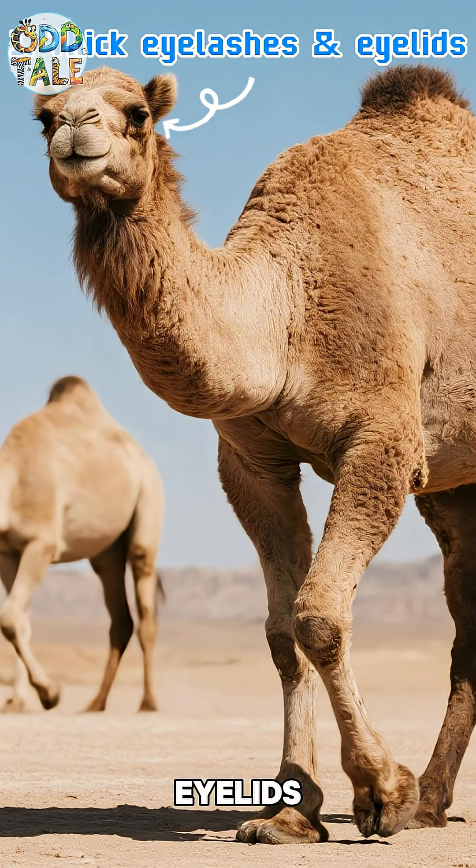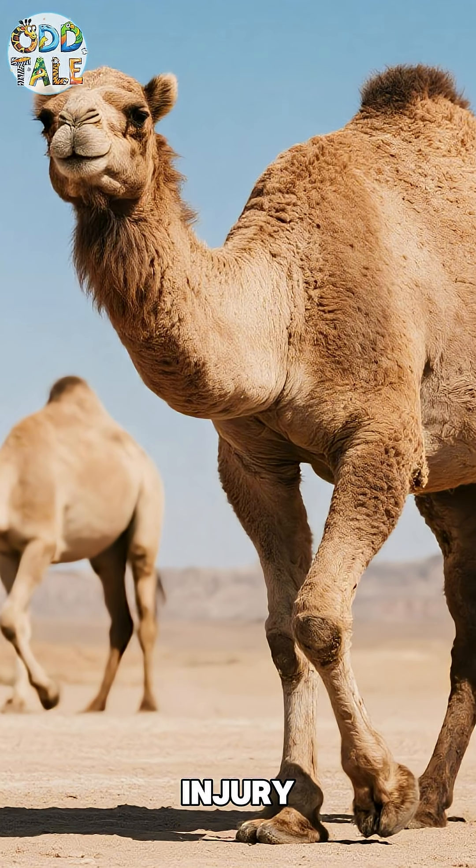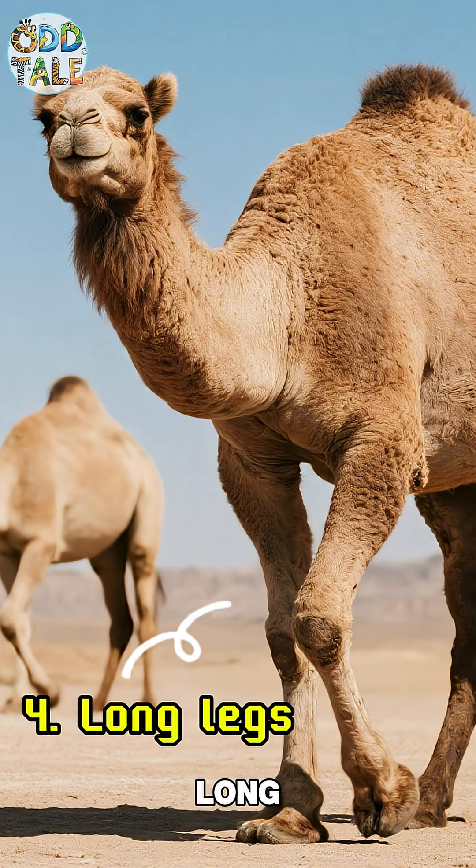Thick eyelashes and eyelids keep out sand and dust. Thick lips and a tough tongue let them eat thorny plants without injury. A long neck reaches leaves on tall desert shrubs. Long legs keep the body away from the scorching hot sand.